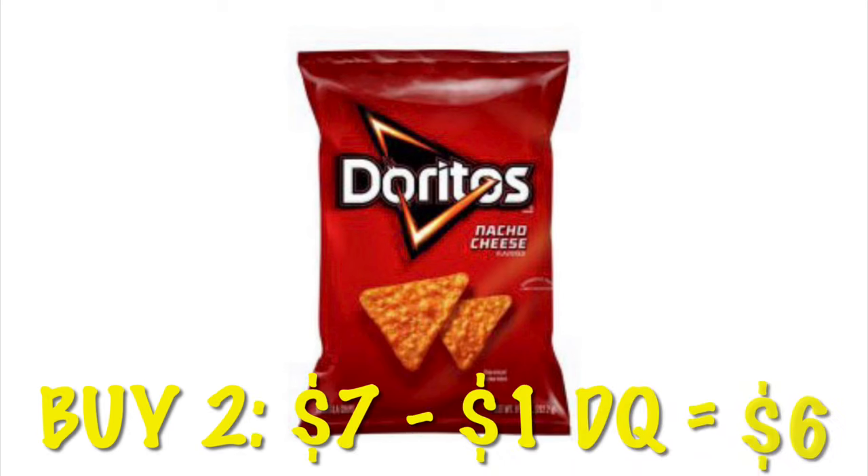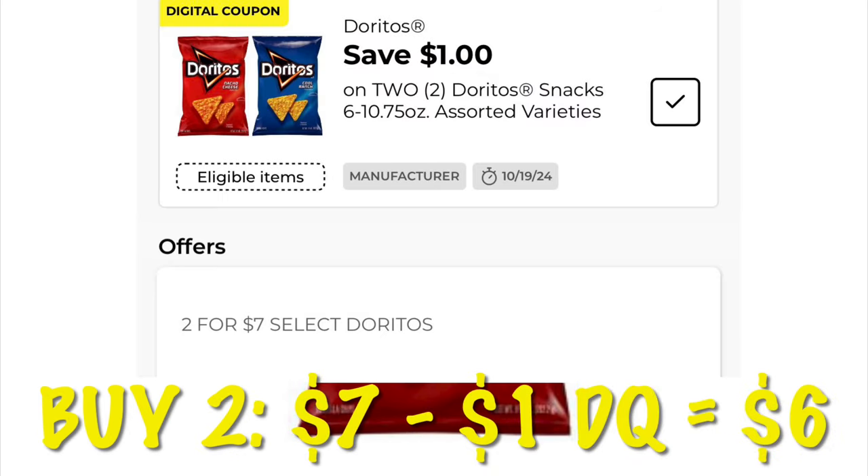Burritos are $2 for $7. We have a $1 digital, so we will pay $6 for two.